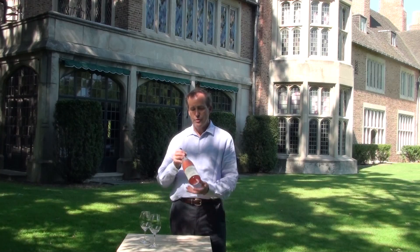Hey Kona Grill servers, how are you today? It's Tim Clark with Terlato. First day of summer — we're out here at our offices in Lake Bluff, and I'm here to talk to you about this beautiful rosé.